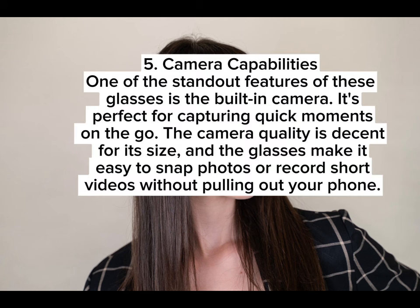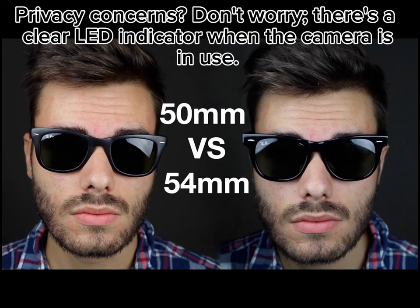5. Camera Capabilities. One of the standout features of these glasses is the built-in camera. It's perfect for capturing quick moments on the go. The camera quality is decent for its size, and the glasses make it easy to snap photos or record short videos without pulling out your phone. There's also a clear LED indicator when the camera is in use, addressing privacy concerns.